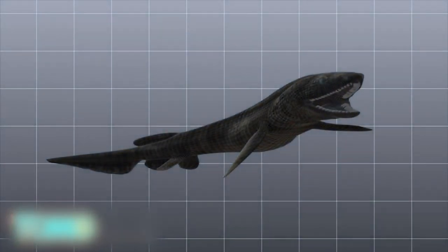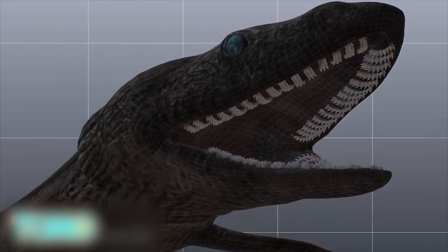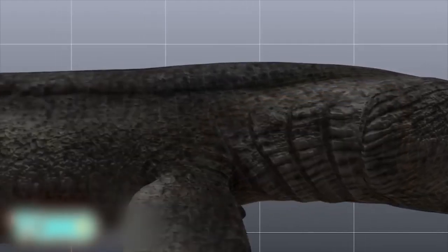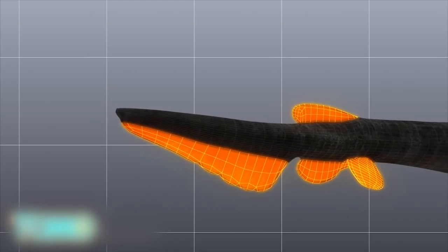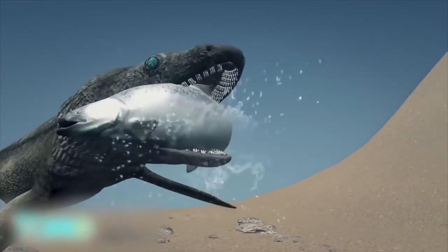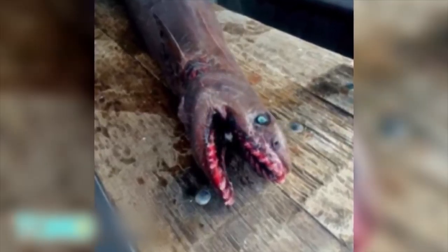The prehistoric creature's mouth contains 300 teeth in 25 rows, good for keeping its prey from escaping its jaws. Its common name comes from the frilly appearance of its six pairs of gill slits. It has an eel-shaped body with dorsal, pelvic, and anal fins placed far back. This one was netted in 700 meters of water, but the living fossil is usually found in 1,500 meters of water and deeper. CSIRO declined the specimen, so the frilled shark has now been sold for cash.